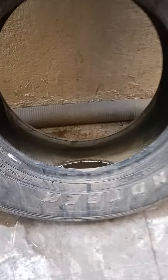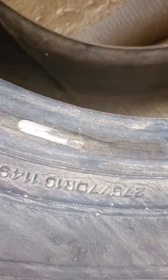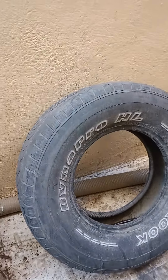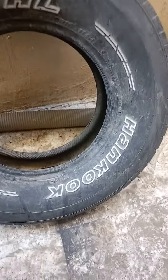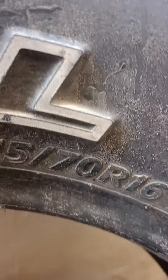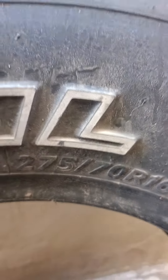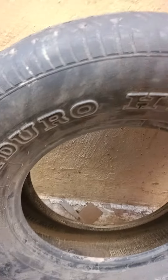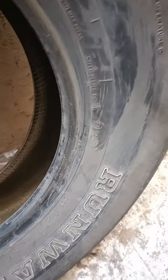This one is 275-70-16. This is a Hankook Dynapro, also 275-70-16. This is a Runway Enduro, a Runway Enduro.